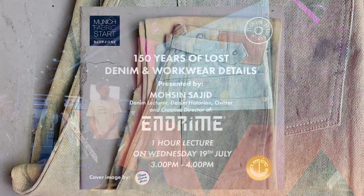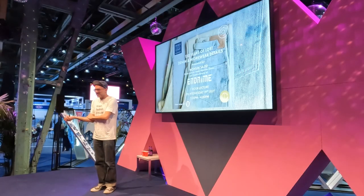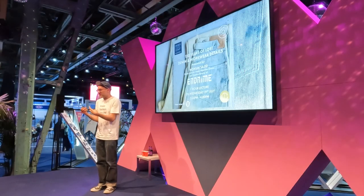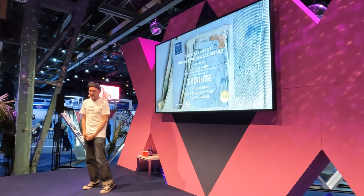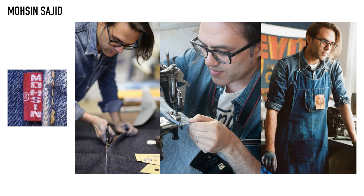My name is Mohsin, and I'm a denim light designer. I'm a lecturer and a historian as well, and I teach at lots and lots of colleges. I consult for lots of people from Tencel, Circulus, Renewcel, Kone, Bossa, and worked for many mills and lots of companies, including Levi's Japan and lots of others as well.